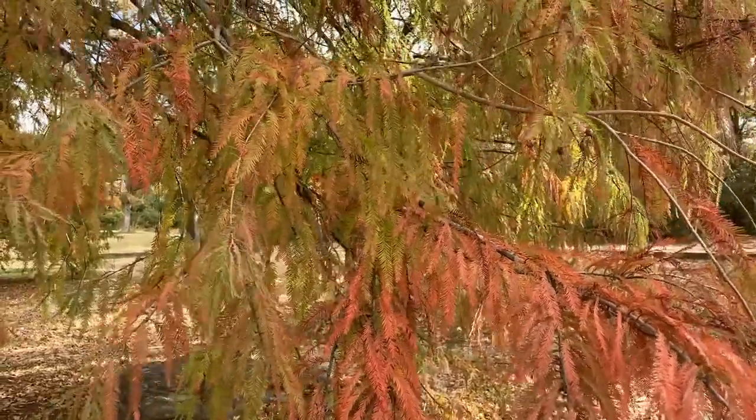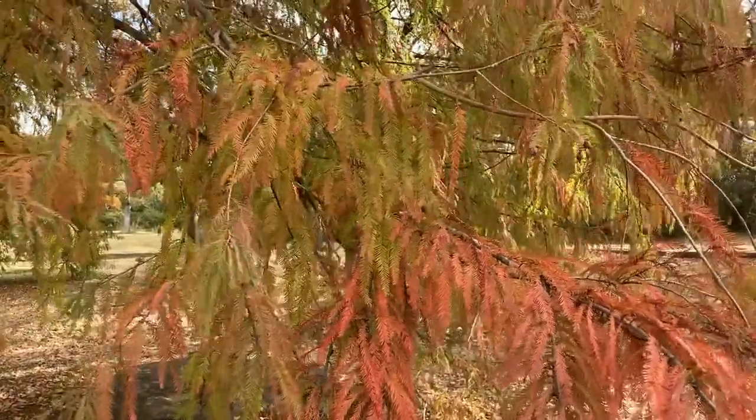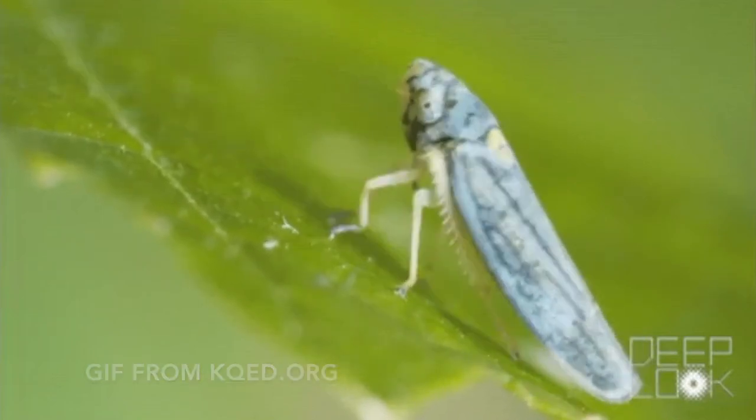This is important for plant pathologists because many insect pests serve as vectors for pathogenic microbes. Being able to prevent insects from feasting on the plants can go a long way to prevent diseases. Thank you and see you next week!